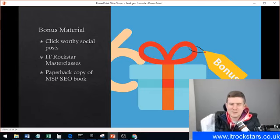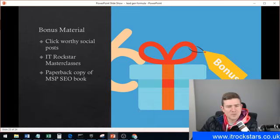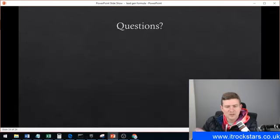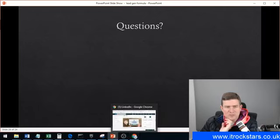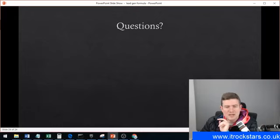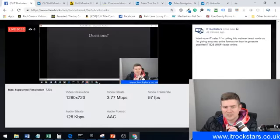The third bonus is a paperback copy of my MSP SEO book entitled Bear Attack SEO for Managed Service Providers. You get all of that as part of the service. If you have any questions in regards to that, leave them below and I will answer them when I get a chance. This is the first version of the webinar — I'm going to refine it and do it again and drop even more knowledge for you guys. I'll catch you guys later. Bye.